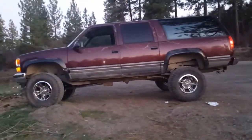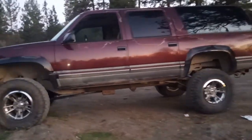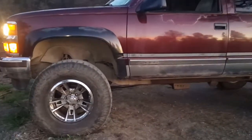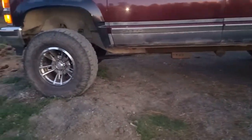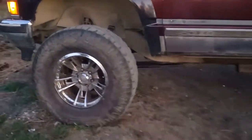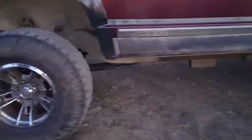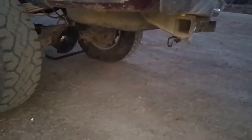This is my 1993 Chevy Suburban 1500 4x4, got the 5.7 liter 350 engine, got a 6 inch tough lift, 17 inch rims — I forgot the name, that's the logo — 315/70/R17 tires. I just put the differential in today, 3.73 gears.